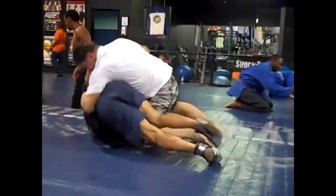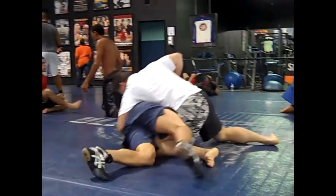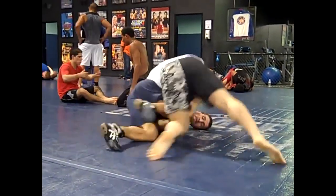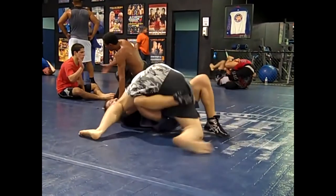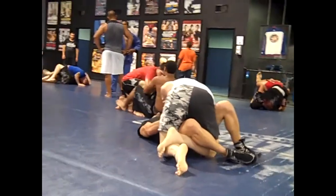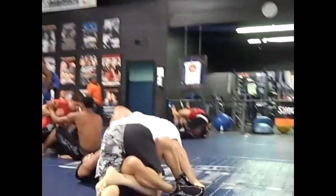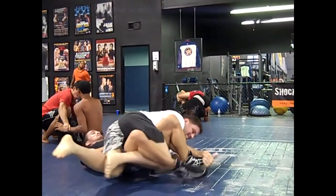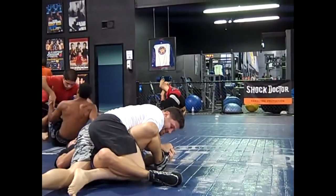Trying to pass a wrestler coming up on base — can't quite stop them. Go to the other side and hit a half guard triangle, turk that leg. I was just a purple belt here, by the way — I hit the reverse toe hold.